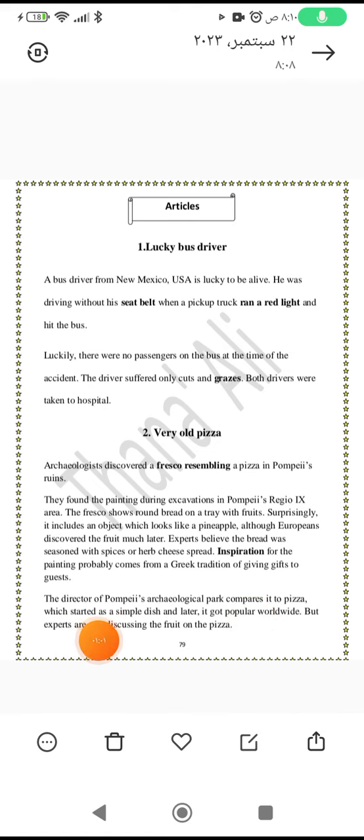Pizza started as a simple dish and later got popular worldwide. But experts are still discussing the fruit depicted on the pizza.